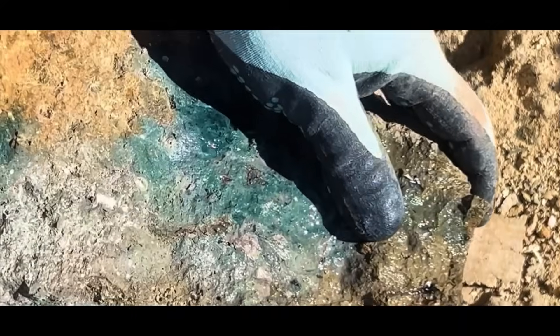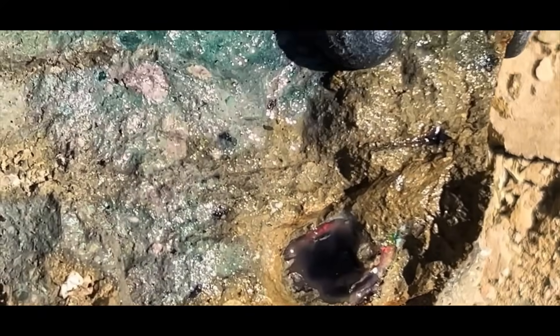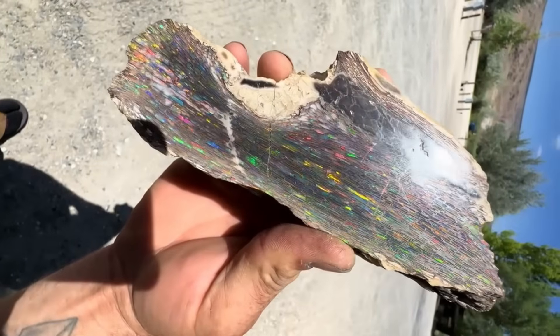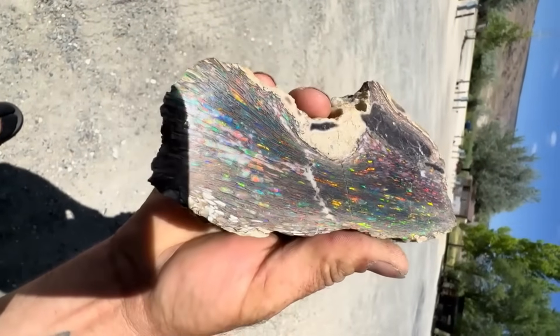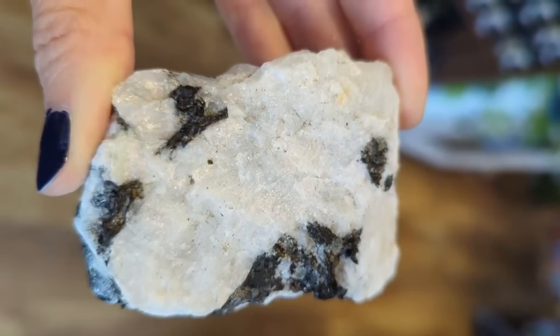Number 5: Rainbow Flash. Few natural signs are more enchanting than a sudden rainbow glint from a dull rock. This rainbow flash, often seen when light hits the surface just right, is a strong clue for gemstones like opal, labradorite, or moonstone.